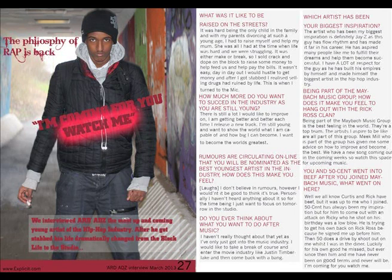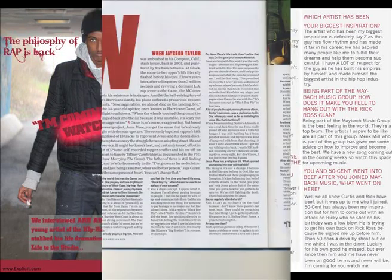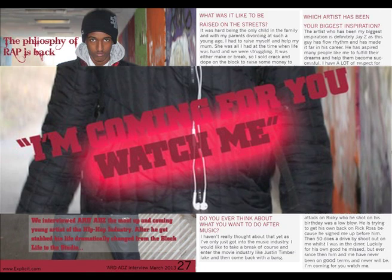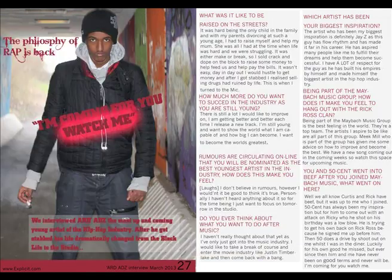My double page spread uses many conventions found in magazines. The layout has been inspired by Hip Hop Weekly and Vibe through the house style and use of an interview. The main image is dominating on the left hand side of the page, which adheres to the format most magazines use. I have also put a pull quote on the image and a cover line in the top corner of the page. The mise en scene shows a tunnel full of graffiti with the artist holding a smoke bomb, looking in a stern manner to the audience.